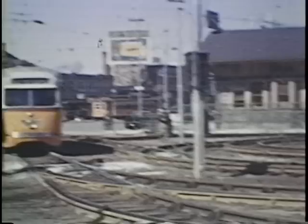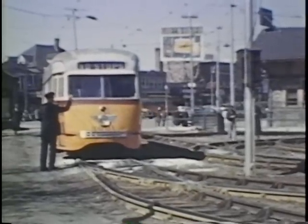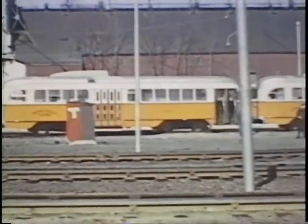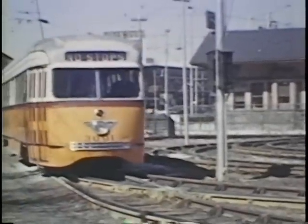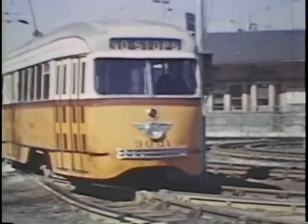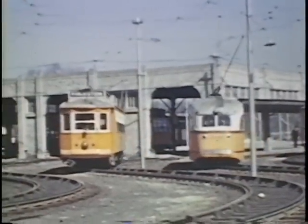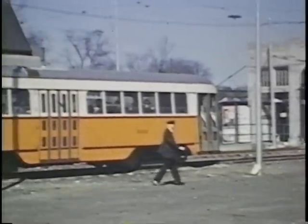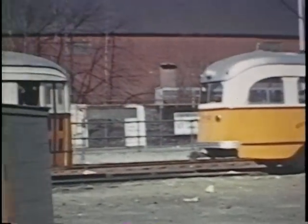Car 3001 was a St. Louis PCC, which the Boston Railway had bought back in 1937 as a demo. It was the only St. Louis PCC that ever operated on the Boston system. All other PCCs in the history of the operation were Pullman standards. This one PCC, 3001, had no left-hand door and could not operate in the subway system. It was used primarily in revenue service when tested out on the Charles River line.